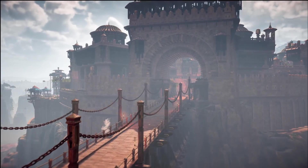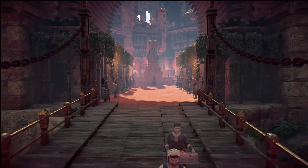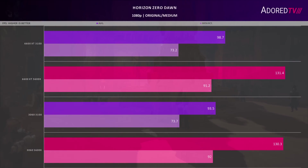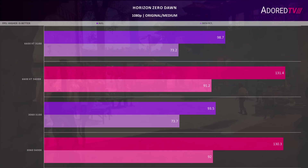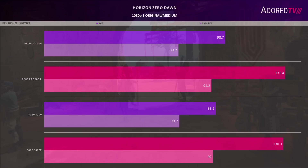Now onto Horizon Zero Dawn, often used as an example of a graphically demanding game. We test using the built-in benchmark at original settings. Both systems perform about the same here regardless of GPU with the Ryzen 5 Zen 3 part. The Radeon part is about 5% faster when using the older quad core — another win for the AMD part.